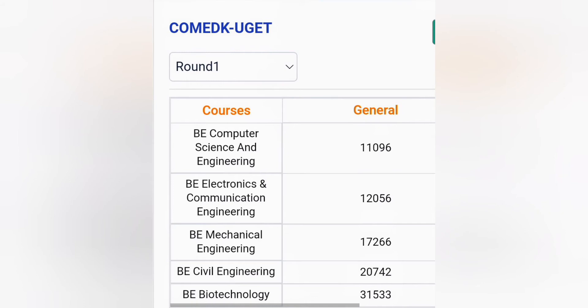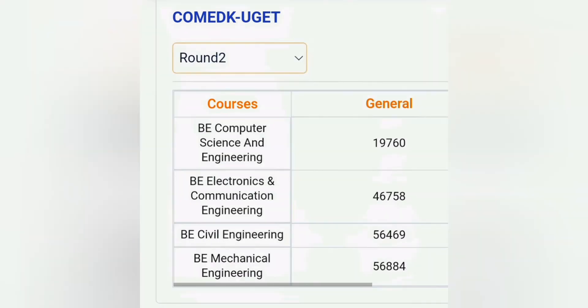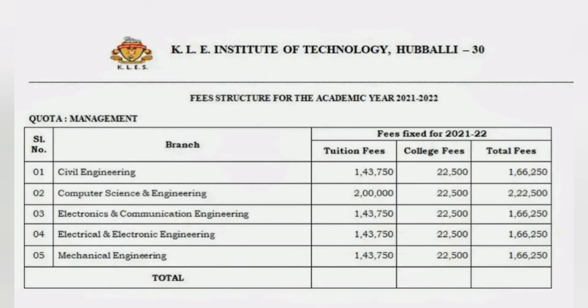But if your rank is between a certain range, in the second round there is more flexibility and it further goes down. So in the second round you will definitely get computer science at a little bit lesser rank — you can see computer science is 19,760, so basically up to 20,000 you can get computer science through COMEDK. And 47,000 is what electronics goes to in round two extended, which is the last round. Round three and round four happen in COMEDK. Computer science may not go down because it may already be exhausted, but electronics you may get a little bit lower also.